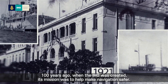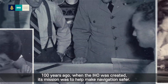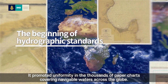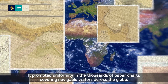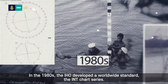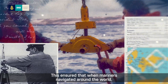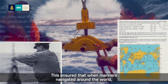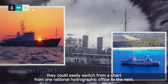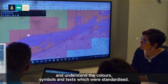100 years ago when the IHO was created, its mission was to help make navigation safer. It promoted uniformity in the thousands of paper charts covering navigable waters across the globe. In the 1980s, the IHO developed a worldwide standard: the INT chart series. This ensured that when mariners navigated around the world, they could easily switch from a chart from one National Hydrographic Office to the next and understand the colours, symbols and texts, which were standardised.